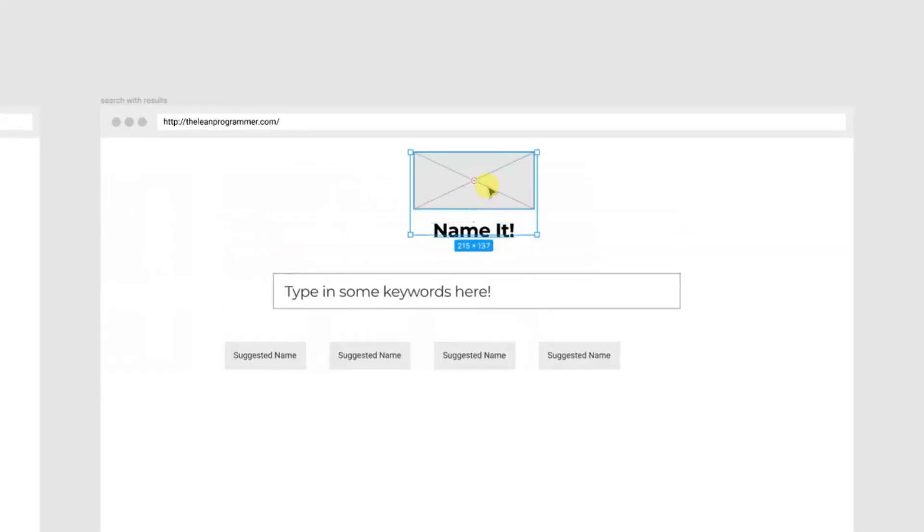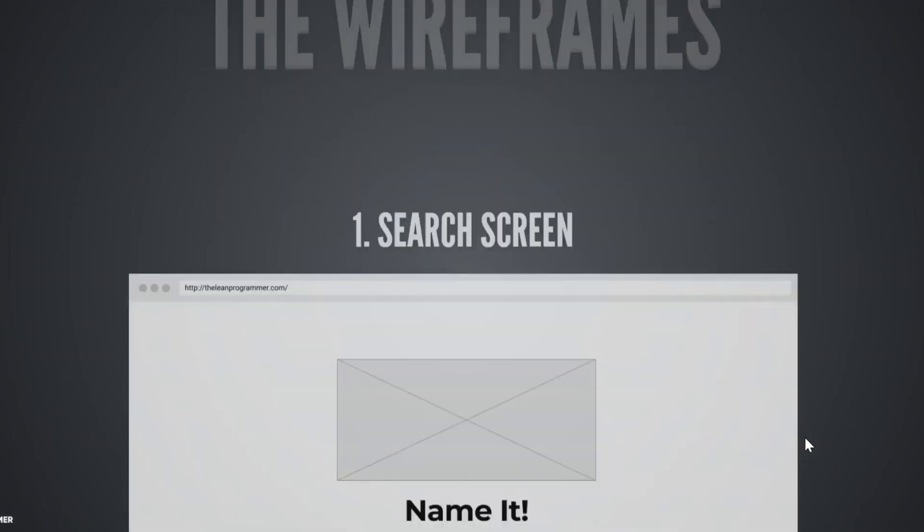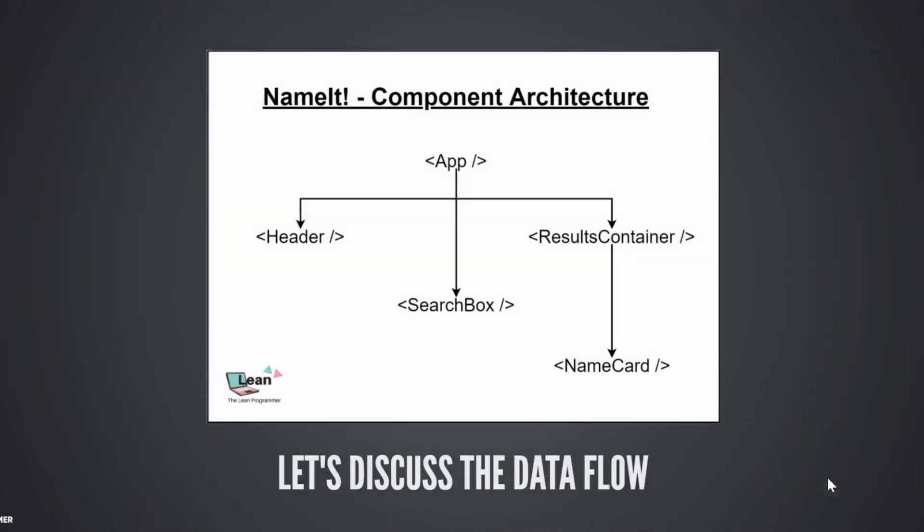Every month I will help you build one cool project completely from scratch, including the wireframes, the prototype, the component architecture, the design, and the development of the app.